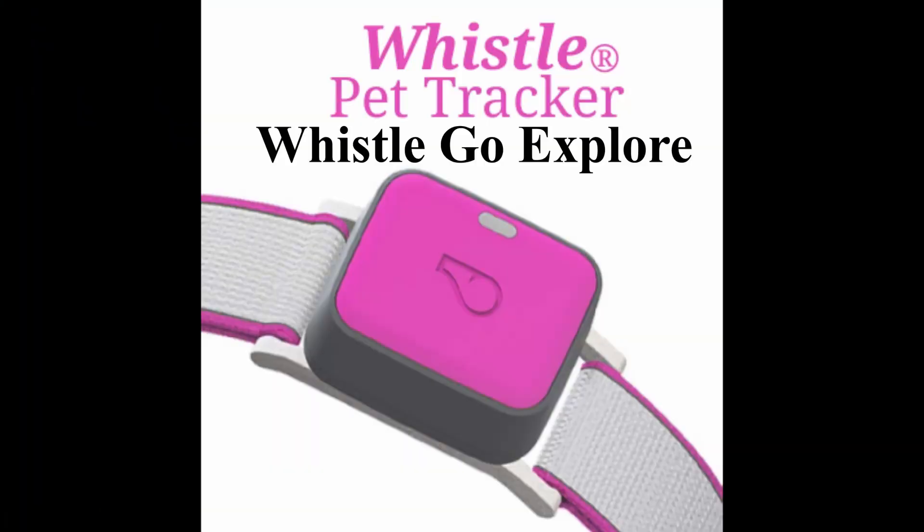After a lot of reviews online and talking to people in Facebook groups, we determined that the Whistle Go Explorer was the best for Bella and best for us. It tracks her in so many different ways — through Bluetooth, through Wi-Fi, and cellular service — and that is why we chose it, because we'd have a better chance of finding her with those three options.